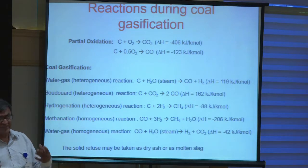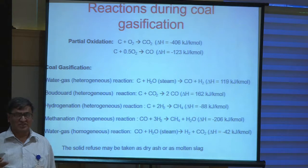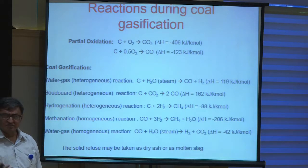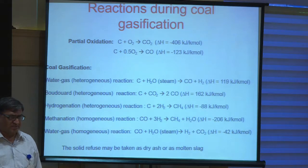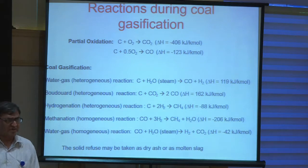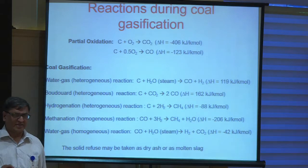Heterogeneous means the phases involved are not a single phase — there could be a solid and a gas. These heterogeneous reactions are generally very slow, because gaseous reactions are very fast; gaseous molecules move very fast and may take place in milliseconds. But heterogeneous reactions, particularly the Boudouard reaction — carbon plus CO₂ giving CO — is very slow because it involves char. Similarly, any reaction of char with water vapor or with CO₂ are very slow. Gaseous phase reactions, on the other hand, are generally faster.